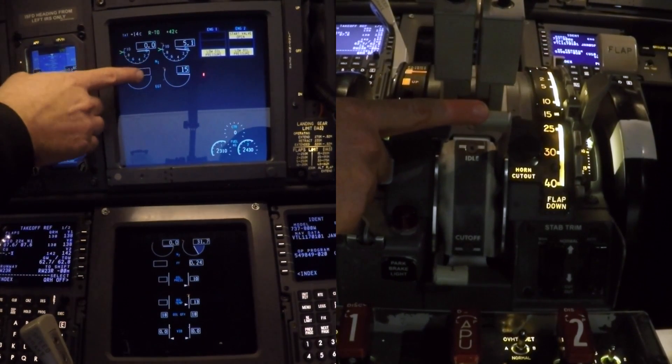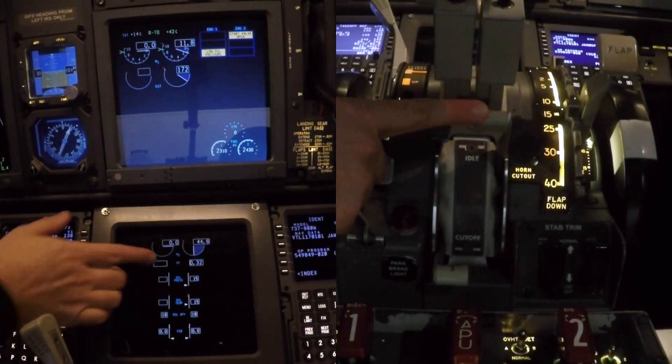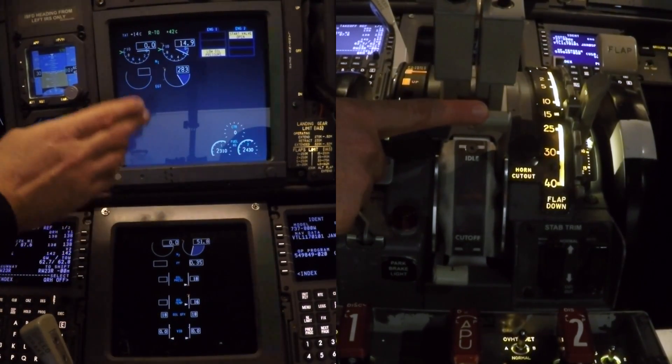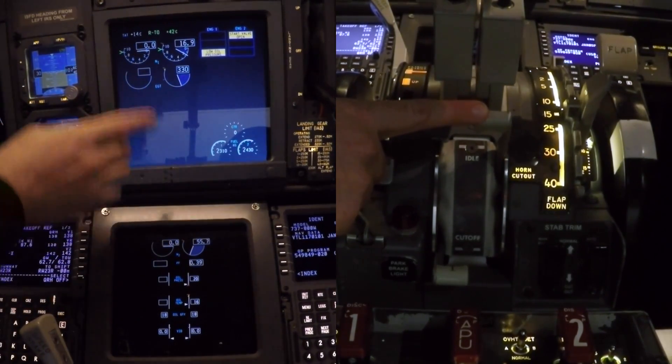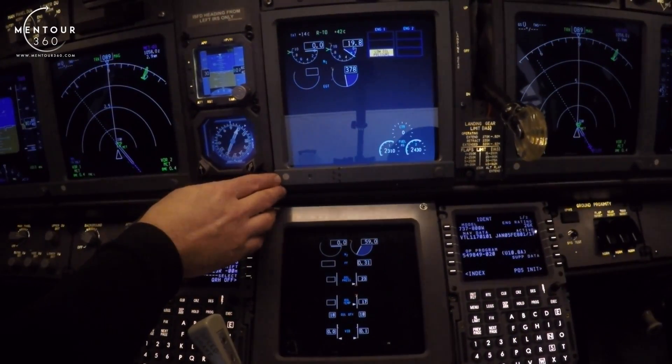What I'm now waiting for is for the EGT to start increasing. There we go — the EGT is increasing, and N1 and N2 are increasing. We have fuel flowing, we've got oil pressure, and the N2 should always be leading the EGT. Otherwise you might be facing a hot start.